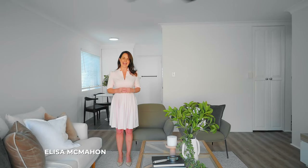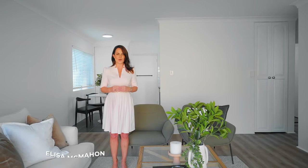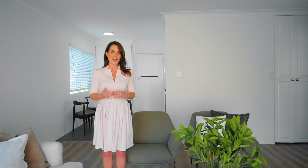Welcome to apartment 6 at 86 Junction Road, Clayfield. If you're a first home buyer or downsizer, then this is the perfect two-bedroom apartment for you, nestled in the heart of Clayfield.